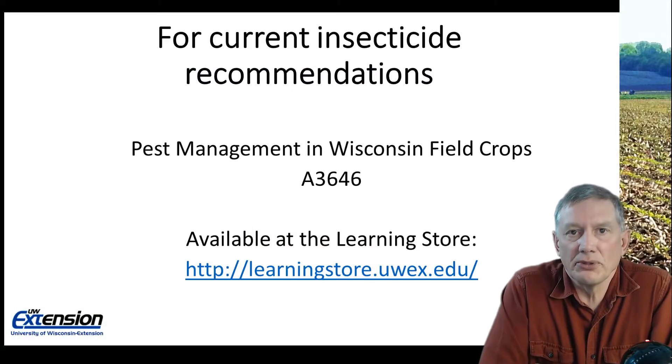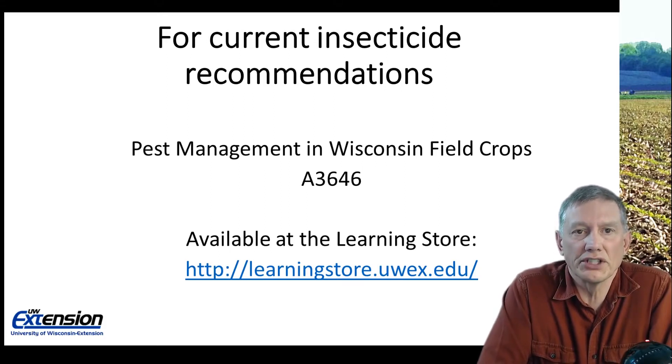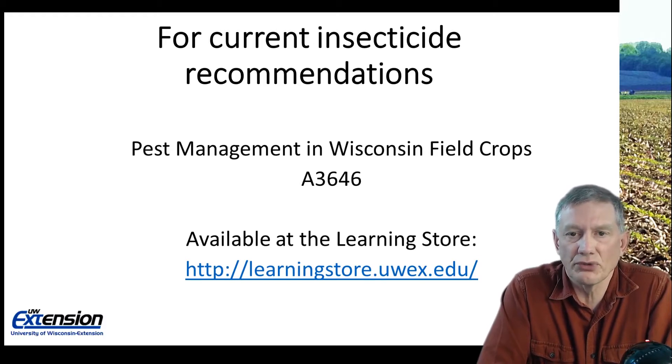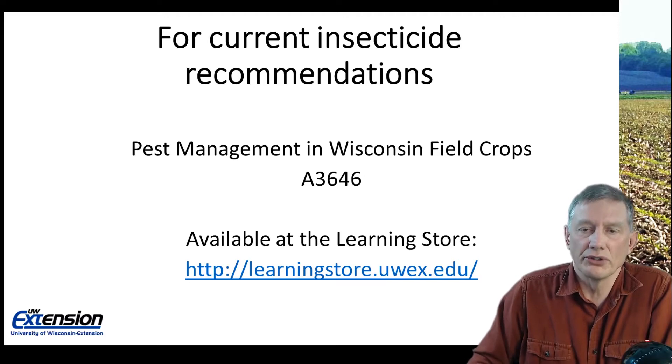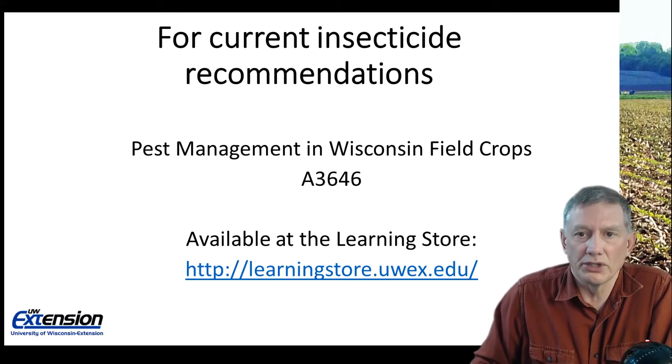For most current management recommendations including insecticides, please go to our learning store where you can search for our publication titled Pest Management in Wisconsin Field Crops. If you search for A3646 that should be your top choice. That publication is updated annually and will include the latest recommendations.